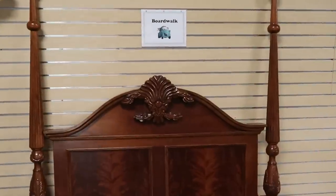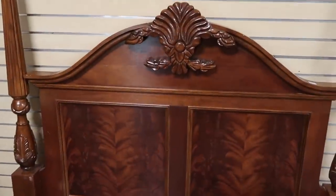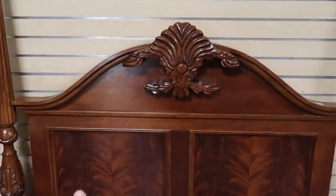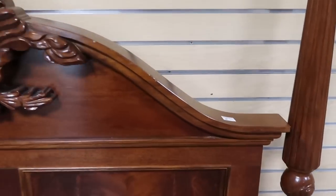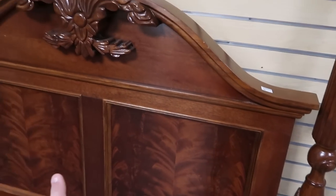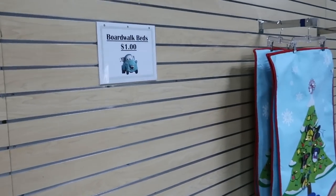Over here they actually only have one headboard left. This is from Disney's Boardwalk Resort. Check out how fancy this is, with all the ornate woodwork underneath. This is super nice. Those are right now still only a dollar a piece, so I'm kind of wondering if they're going to get some more, because this section used to have a bunch from the Boardwalk.